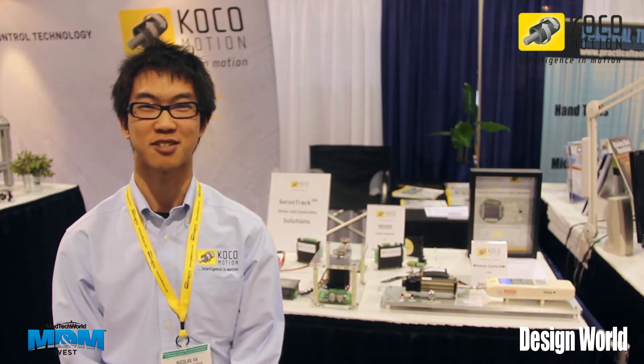Hi, I'm Nicholas from Coco Motion, and today we'll be talking about two of the demos that we have here. We are a motion control company located in San Jose.